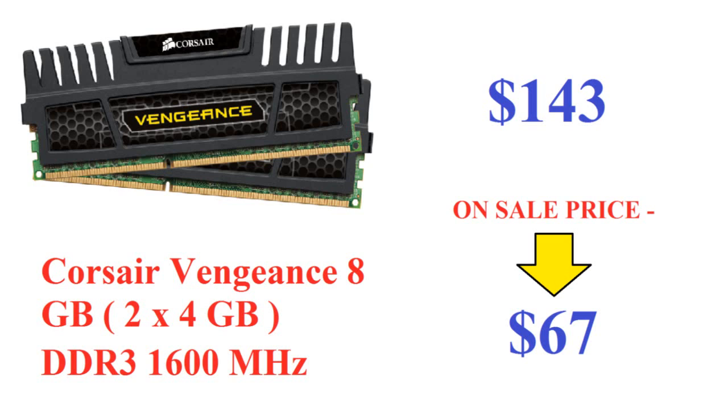This RAM is compatible with AMD, Intel dual processors, and upcoming second-generation Intel Core platforms. The speed is 1600MHz, voltage is 1.5V, and it features Corsair's Vengeance heat spreader for both styling and performance.